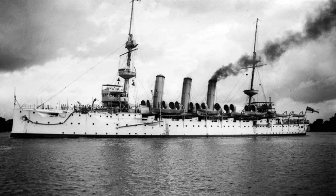Commandant Teste (1932); Giuseppe Miraglia, converted from merchant vessel Città di Messina in 1927; Dédalo, converted from the German merchant vessel Neuenfels in 1922; HMS Ark Royal (1914), renamed Pegasus in 1934; HMS Ben-My-Chree, a ferry converted in 1915 used in World War I; HMS Engadine (1911), another converted ferry, present at the Battle of Jutland; HMS Campania (UK); HMS Riviera, sister ship of Engadine.